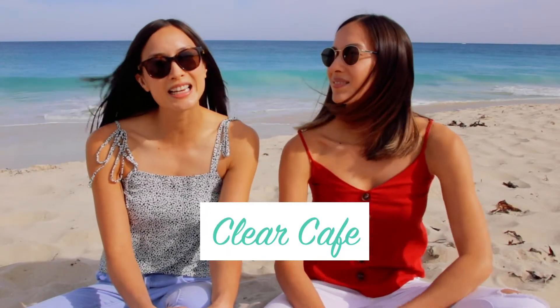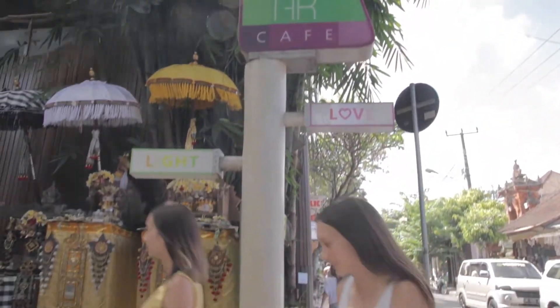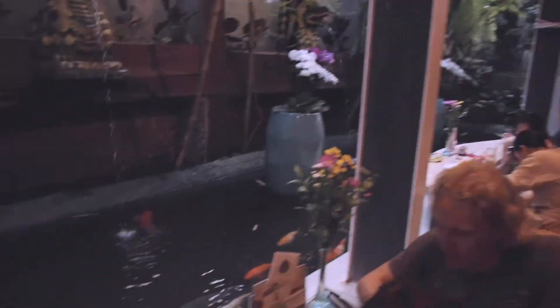One of our cafes on our to-do list is definitely Clear Cafe. Clear Cafe is situated in the center of Ubud on JL Hanneman Road, so it's really easy to get to — it's the main road of Ubud, so you can't miss it. We always love going to Clear Cafe because of its ambience and atmosphere; as soon as you go in there you feel completely chill and relaxed.